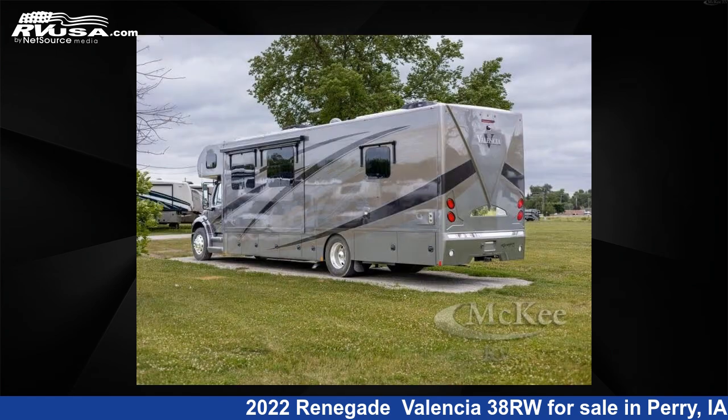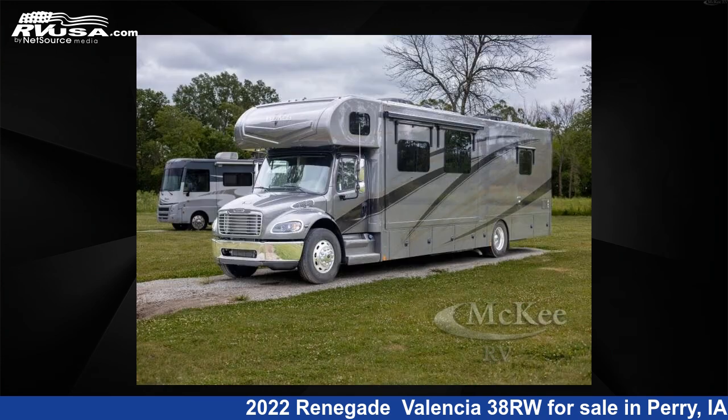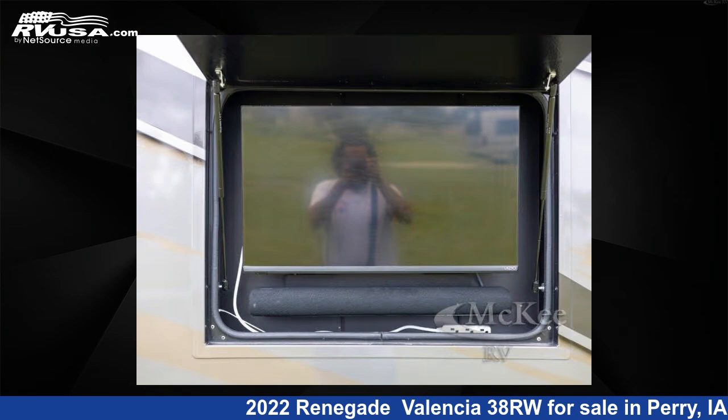This used Renegade is 38 feet 0 inches in length and features iced latte, cracked pepper, driftwood interior, sleeps 7, slide out, and 150 gallons fresh water capacity.